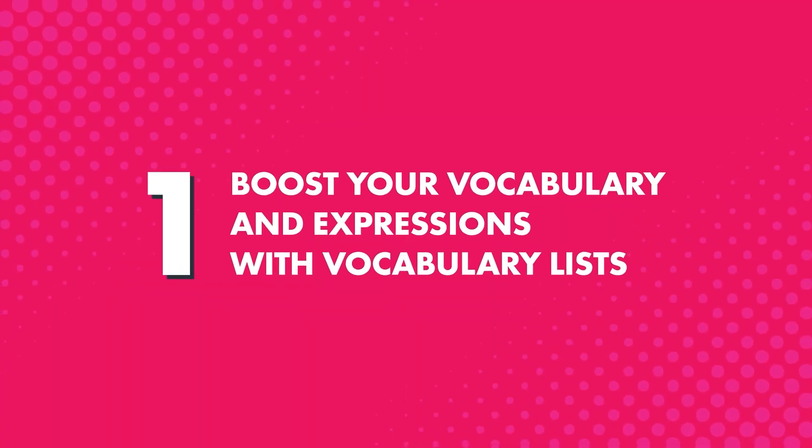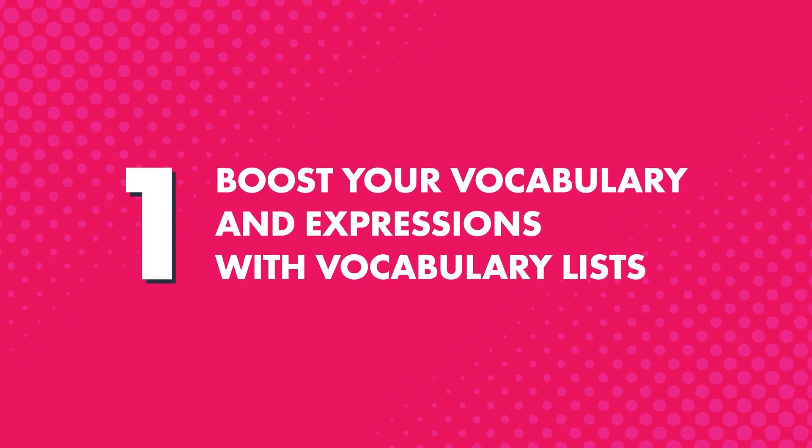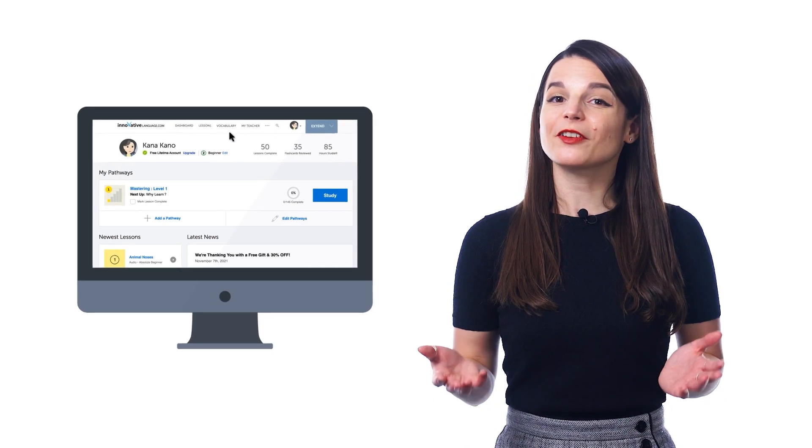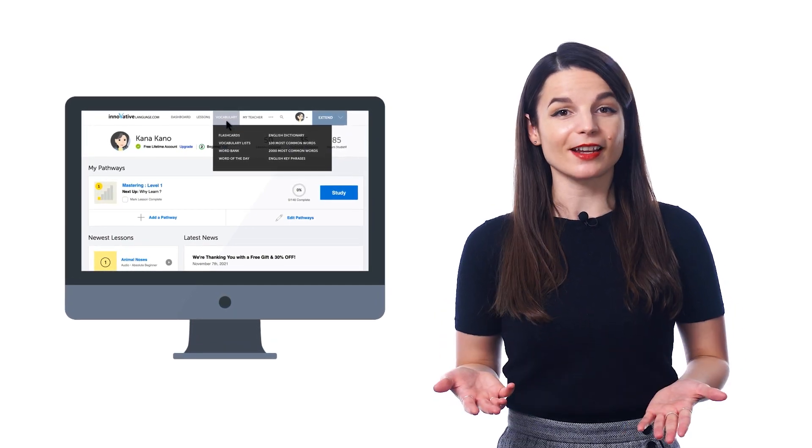So, how do these free vocabulary lists increase your fluency? Here's how. First, you can boost your vocabulary and range of expression with hundreds of vocabulary lists spanning all the must-know topics. Just look for the vocabulary lists inside the vocabulary drop-down menu on the site.